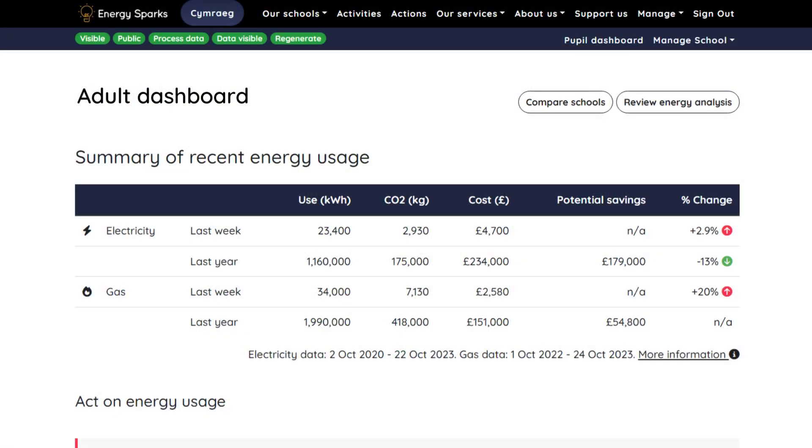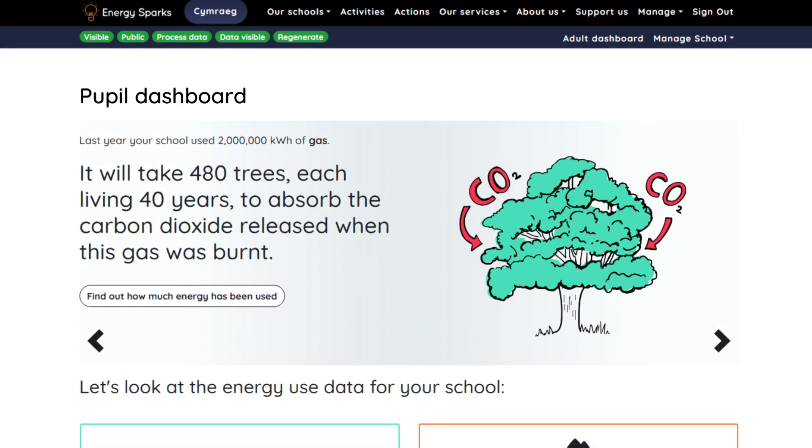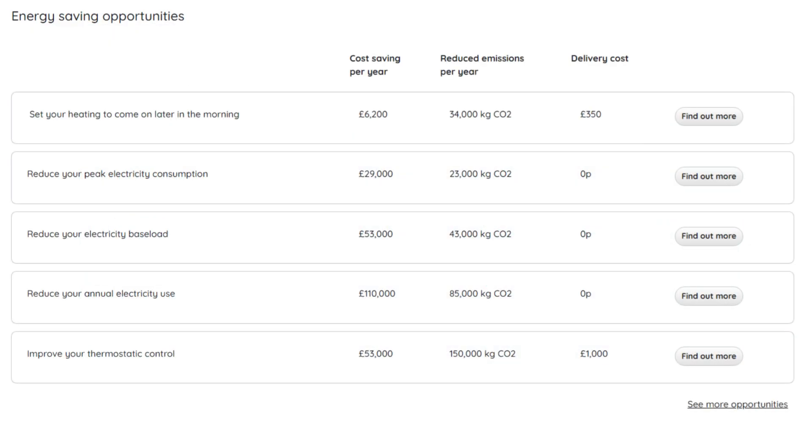EnergySparks' core service is our online energy management portal, which shows pupils, staff and volunteers how much energy the school is using each day. We provide separate user-focused adult and pupil dashboards which present bespoke analysis of a school's energy data with suggestions of actions the whole school community could take to save energy and reduce the school's carbon emissions. For most schools, the data is publicly visible to empower the whole school community to get involved in energy saving.